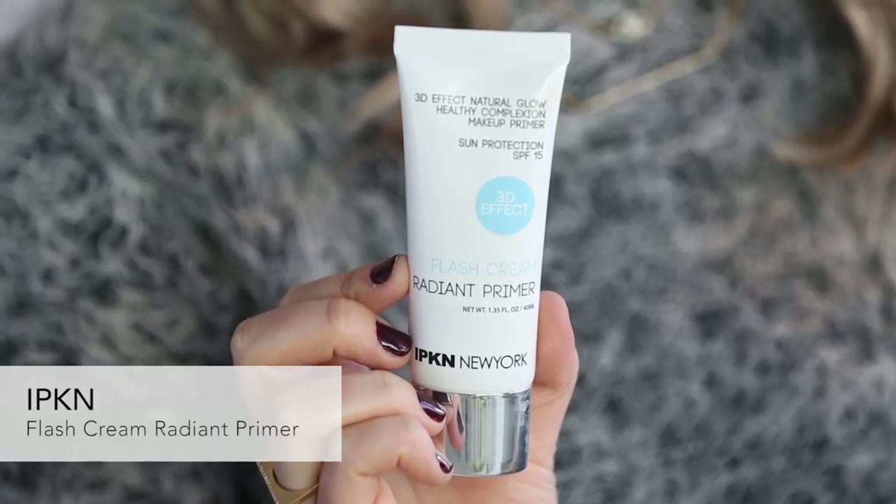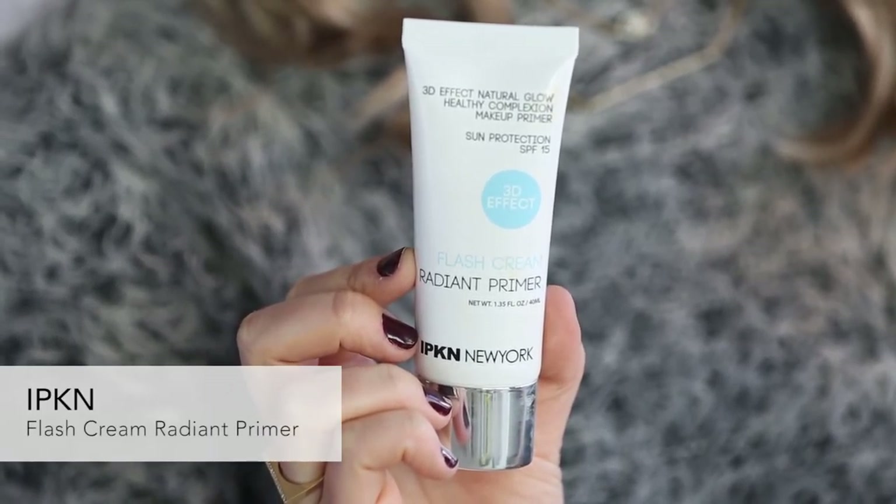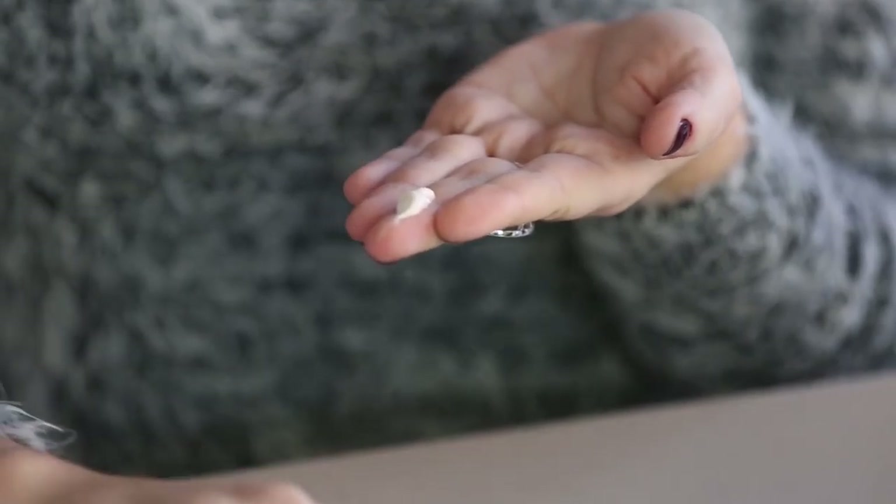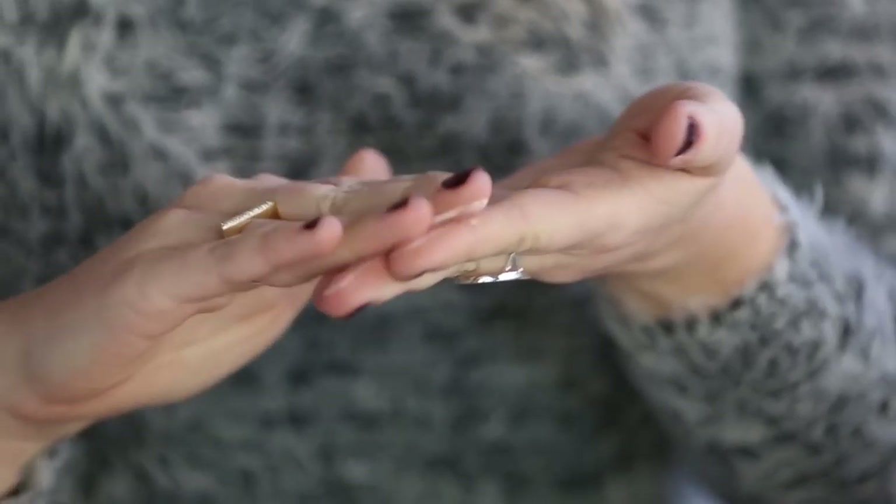First up, I'm prepping my face with Ipkin's Flash Cream Radiant Primer. Korean Beauty is really grounded in skin care, so often times they incorporate a lot of moisturizing and brightening ingredients into the makeup products. This one contains fruit enzymes to soften the skin, and it also has pearl powder which gives your skin that really dewy illuminated effect. I'm just applying this with my hands all over my face.